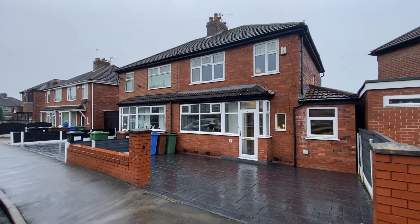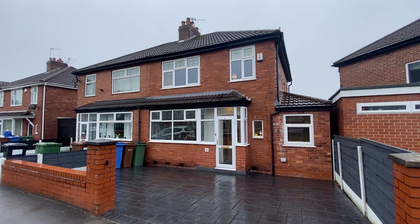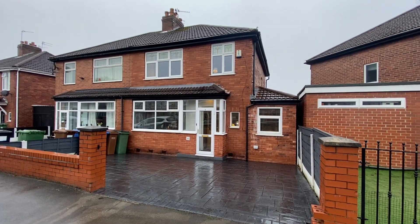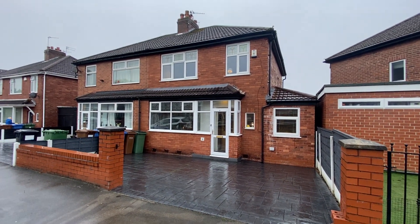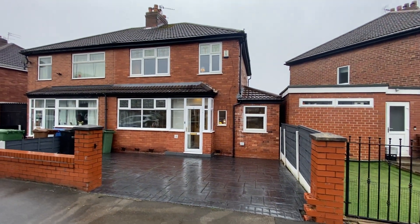Hi there, this is Rob from The Property Man. I'm here today at Harry Road in Reddish, and what a treat I have for everybody today. It's a fabulous three-bedroom extended-to-the-side semi-detached property. It's absolutely beautiful inside — ideal for first-time buyers or a growing family.